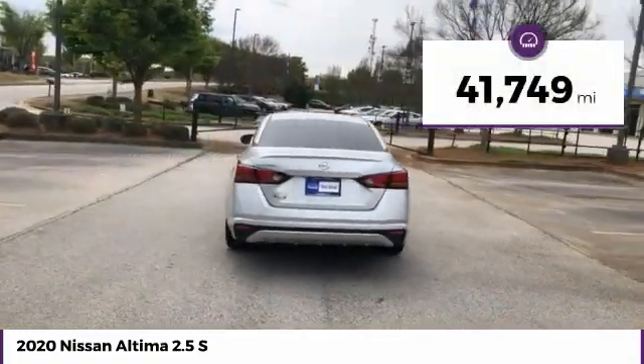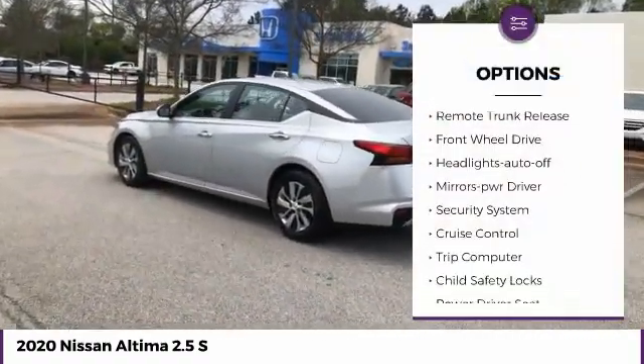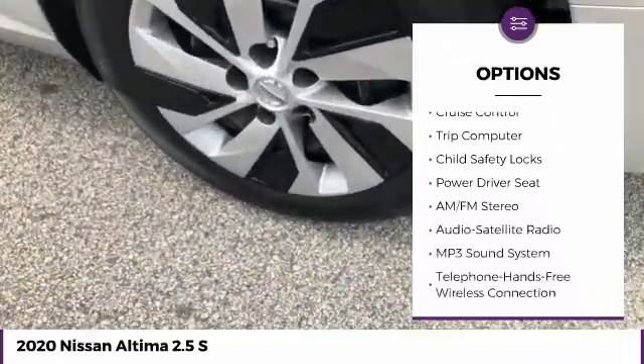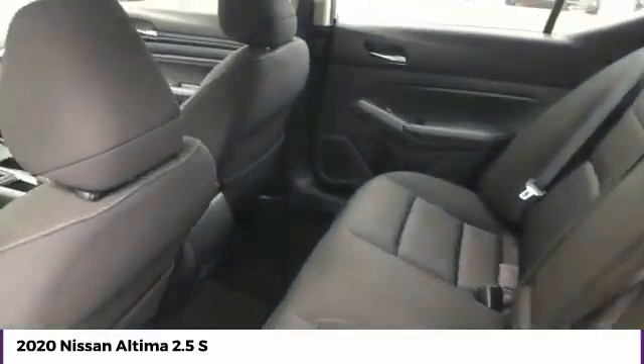This vehicle has less than 45,000 miles. Here are some of this vehicle's great options: traction control, remote keyless entry, remote trunk release, FWD, headlights auto off, mirror memory, security system, cruise control, trip computer, and child safety locks.